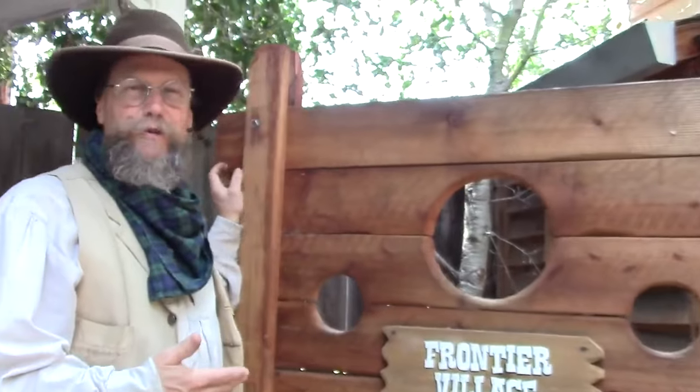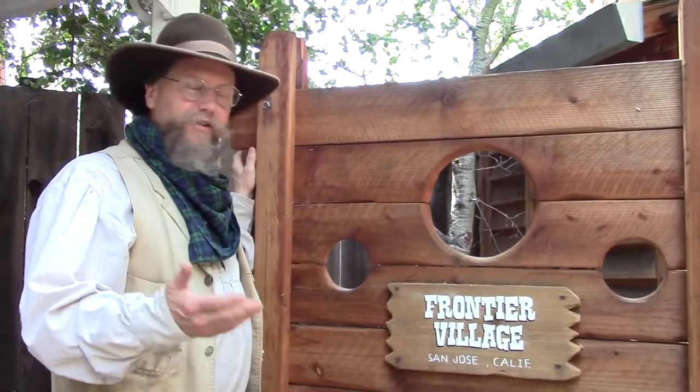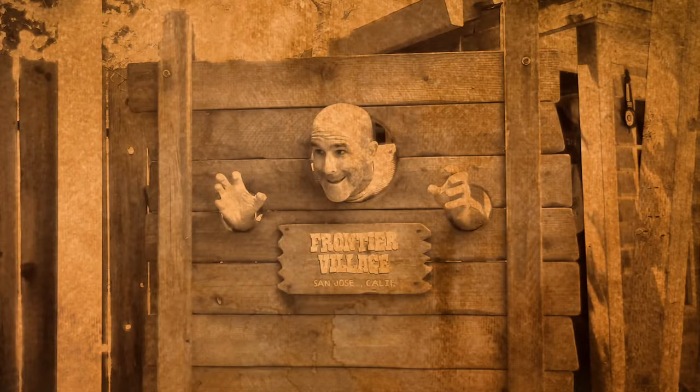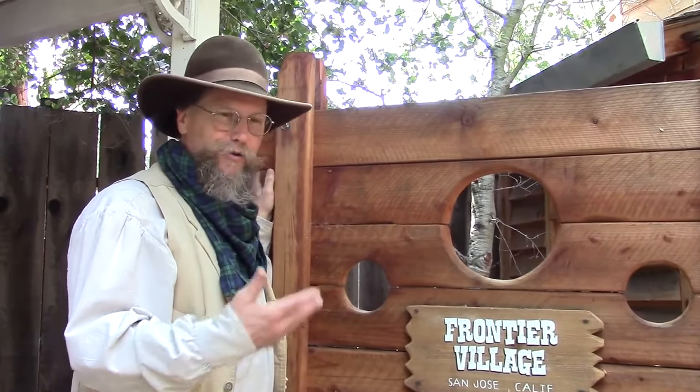This is a replica of the pillory that I made — they had one at Frontier Village. A lot of people call it the stocks. I don't know how many tens of thousands of people had their picture taken with this thing, but since I've built it, everybody wants to stick their head through there, put their hands in and get their picture taken with it. And I always encourage that.